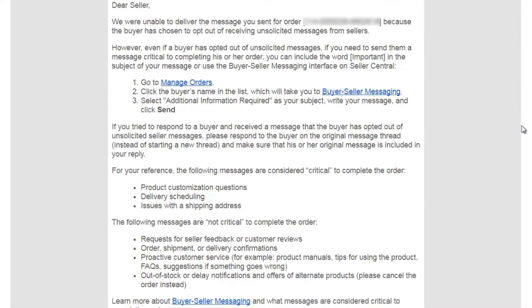This is a big problem for us because we'd like to send autoresponding emails asking for reviews and things like that after the buyer has made the purchase. But all hope is not lost.